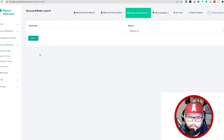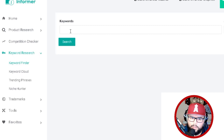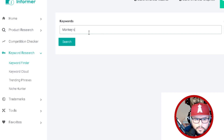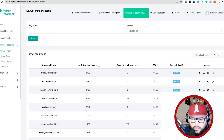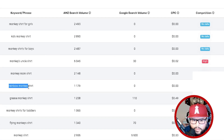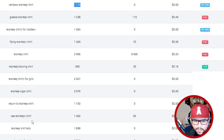The next way to do keyword research is Merch Informer. Come over to the keyword finder — there's also trending phrases, keyword cloud, and niche hunter. Let's type in 'monkey shirt' with Amazon US as the source. This populates interesting results like 'rainbow monkey shirt,' and it shows you keyword phrases, Amazon search volume, Google search volume, CPC, and competition. You can also see things like 'monkey's uncle shirt,' 'flying monkeys shirt,' and 'monkey astronaut shirt.'